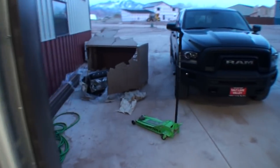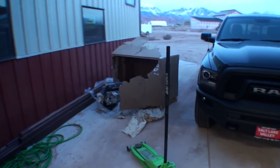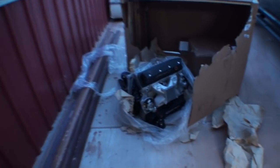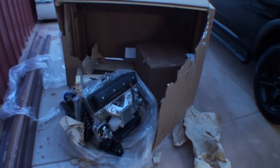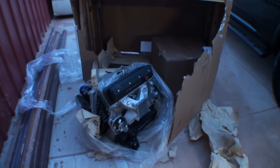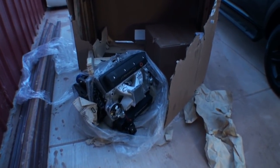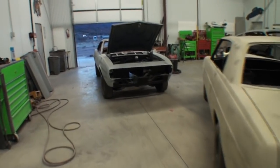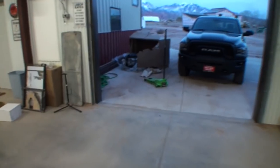We just pulled into the shop — we've been gone all day out of town — and look what we got. What a mess. This is a ten thousand dollar engine sitting here. This is the ZZ6 that goes in the 1967 Camaro. It's supposed to be a turnkey engine, supposed to have everything to it, and we just pull in and this is what we see.